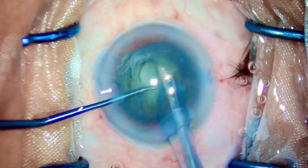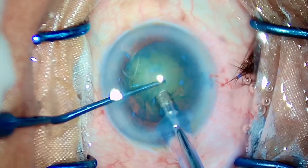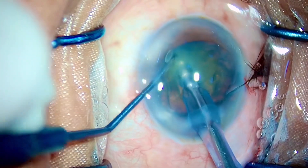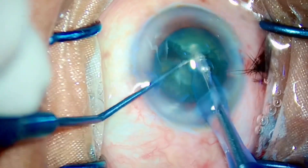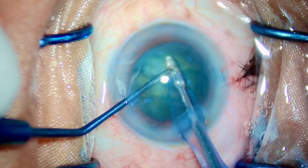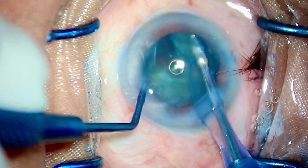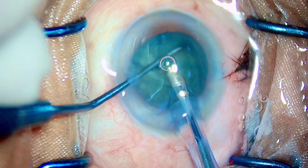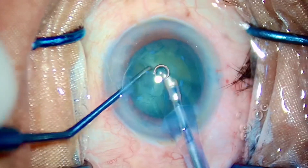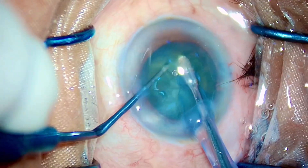Going ahead with the phaco probe, aspirating the superficial cortex, and just like that, in the first two and a half minutes of the surgery, going deep down — phaco pedal 3 to chop — and just like that I have just made two complete pieces with a strong complete crack in the middle. Cracking it even further into smaller pieces. For beginner surgeons, I just want you to master these steps with 100% accuracy and precision, and that can only be possible when you practice in a high-volume institute.